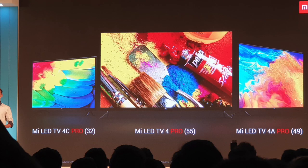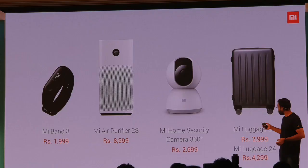Xiaomi is launching 7 products at this event. There are 3 TVs, Mi Band 3, Mi 8 light, a Luggage Bag, and a 360-degree Security Camera.